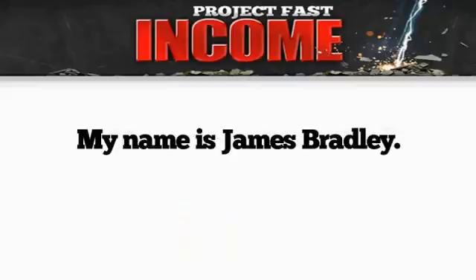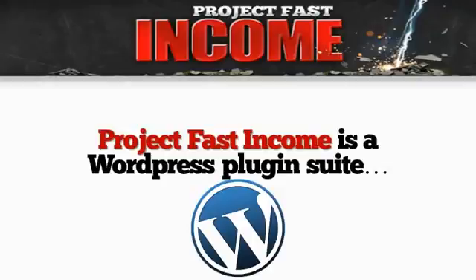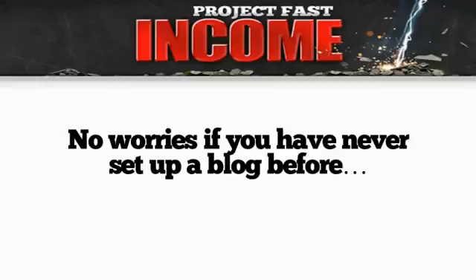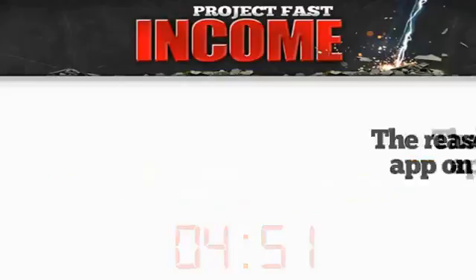Hi, my name is James Bradley and what I have here is a cool app called Project Fast Income. Project Fast Income is a WordPress plugin suite that includes many revolutionary plugins. No worries if you've never set up a blog before, because it'll only take five minutes to get your blog up and running, and we've made a dedicated tutorial video that's going to walk you through the whole easy process.